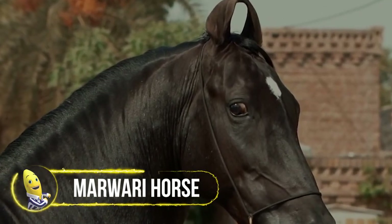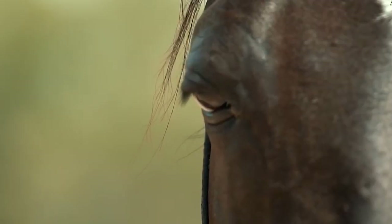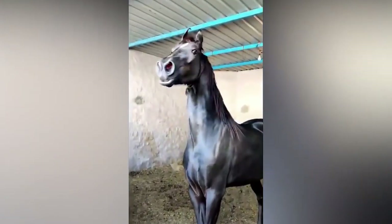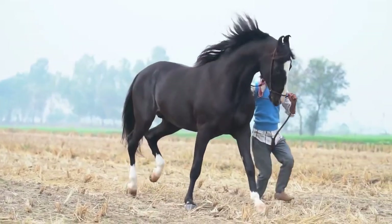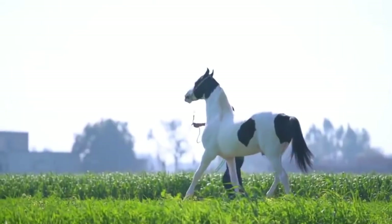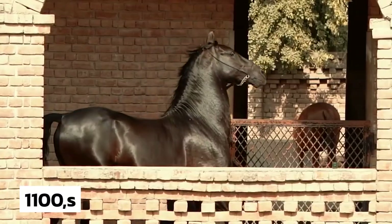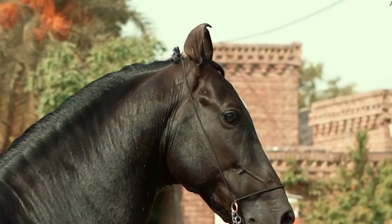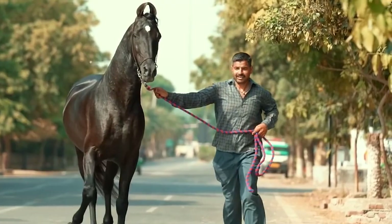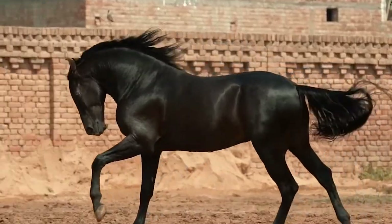The Marwari Horse breed is easily recognizable due to its distinctive curled ears, which even a child can identify. This breed has a rich history rooted in the folklore of the Indian subcontinent. It was created by crossbreeding Arabian horses with a local Indian breed. The Rathors, an Indian clan, selectively bred these horses to enhance their best qualities, resulting in the Marwari Horse in the 1100s. By the 16th century, Marwari Horses were used for the cavalry, prized for their strong natural sense of direction, which helped lost riders find their way back home in the vast desert.